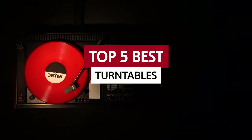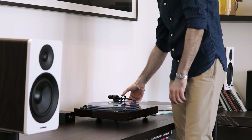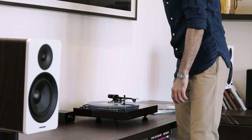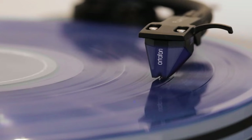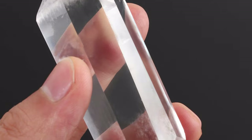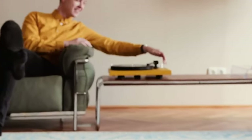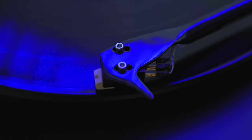In this epic video, we'll unveil the top five turntables that'll have you dancing like nobody's watching. From entry-level wonders for vinyl virgins to high-end marvels for the true audio connoisseurs, we've handpicked the absolute best. Say goodbye to scratching and skipping, and hello to crystal clear sound that'll make your heart skip a beat. So get ready to fire up your record collection and let these fabulous turntables transport you to a musical wonderland.